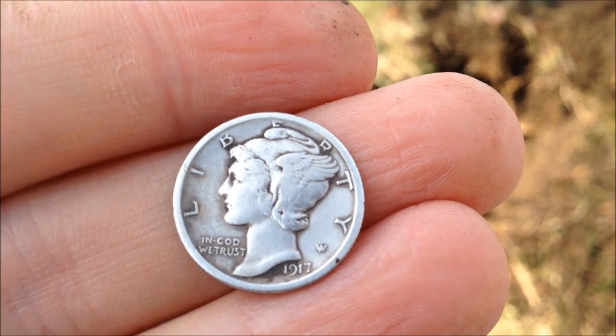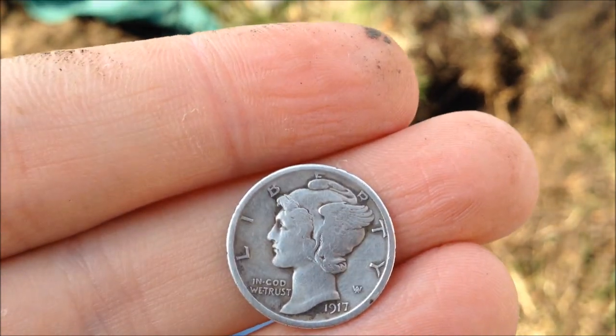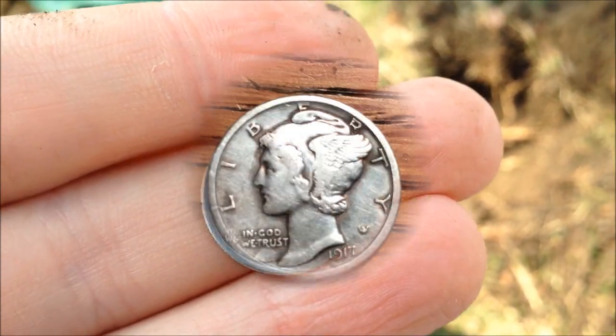And we're back. It's a 1917 Merc. I'm sorry you guys can hear the wind — it's pretty windy today. Let's find some more.